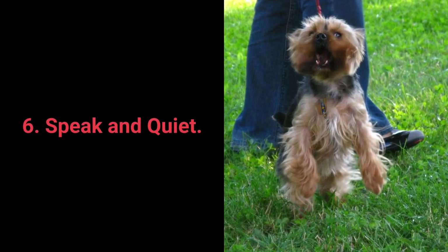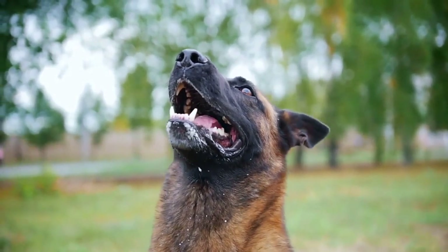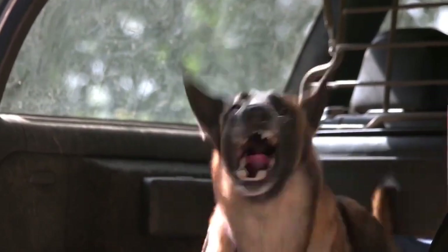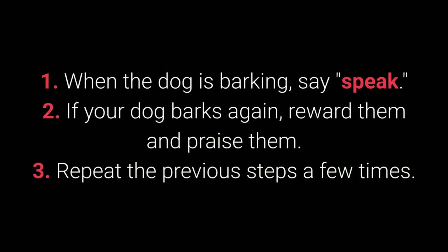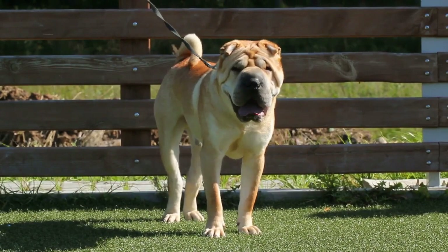6. Speak and quiet. These commands are very desirable for dog breeds prone to barking. When you have a dog who barks often, it's remarkably easy to teach them the speak command. How to teach your dog the speak command? 1. When the dog is barking, say Speak. 2. If your dog barks again, reward them and praise them. And 3. Repeat the previous steps a few times.